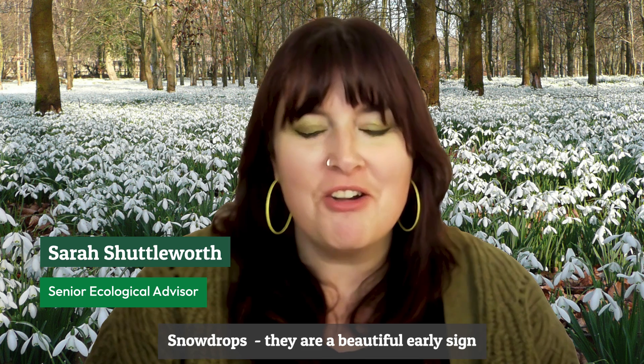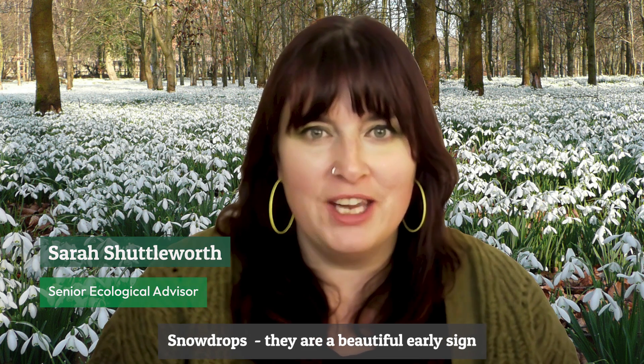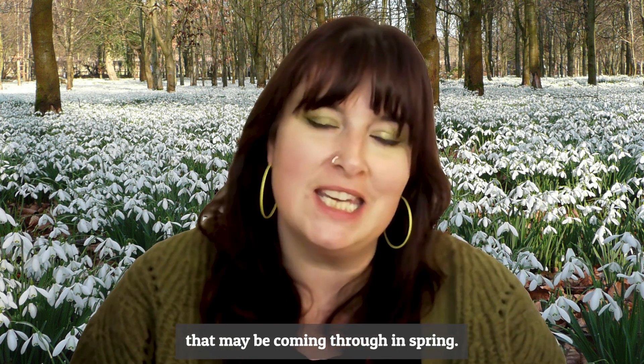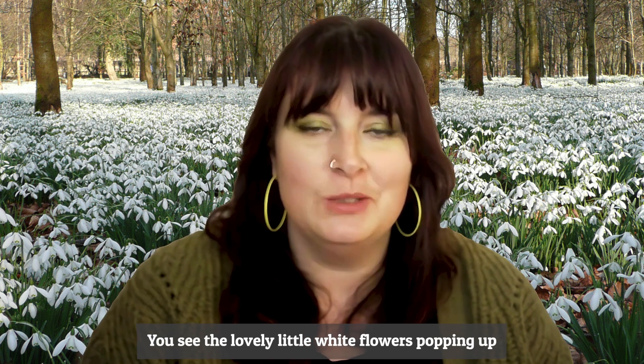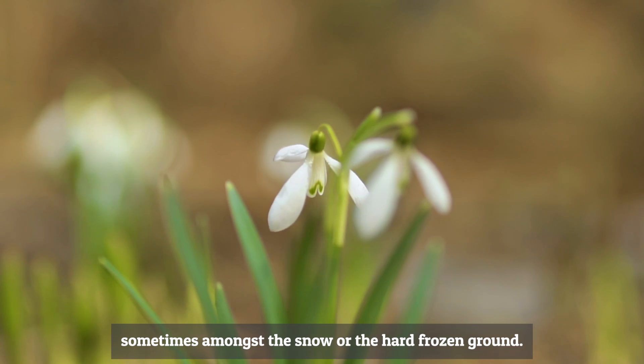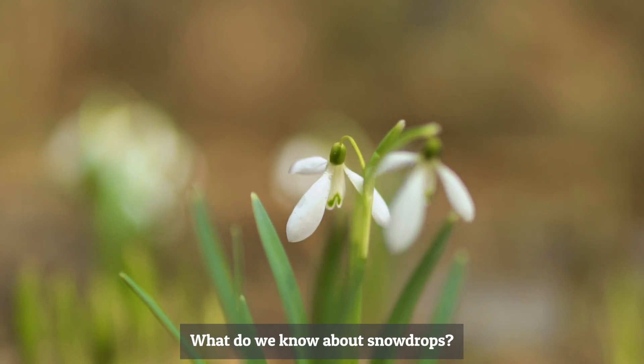Snowdrops are a beautiful early sign of things to come in spring. You see the lovely little white flowers popping up sometimes amongst the snow or the hard frozen ground. What do we know about snowdrops?